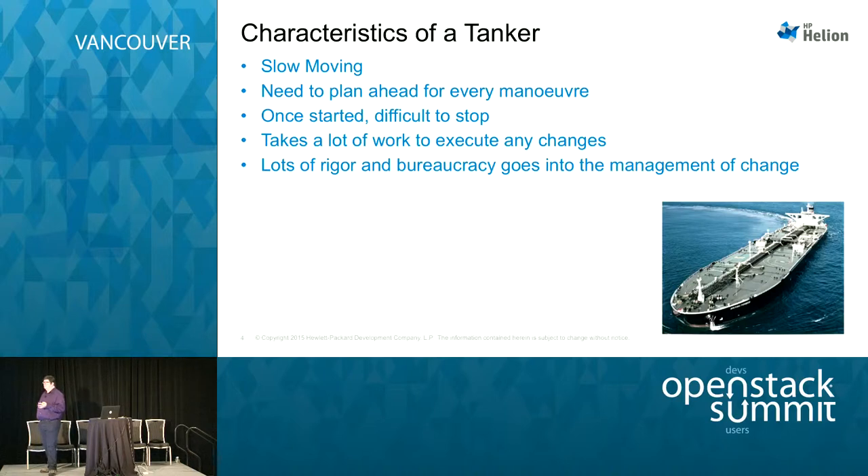There's lots of rigor and bureaucracy that goes into any kind of change. Anyone that's been in a large organization — and I've felt it in HP — there's a ton of forms to fill in to do anything. If you want to request a VM, there's a process to follow. If you need to get your badge replaced, there's a process to follow. So there's lots of bureaucracy that wraps around this stuff, managing changes not just from a technical perspective but from a process perspective as well.